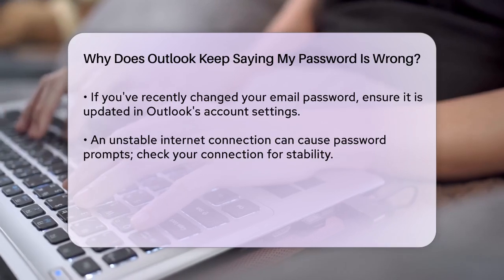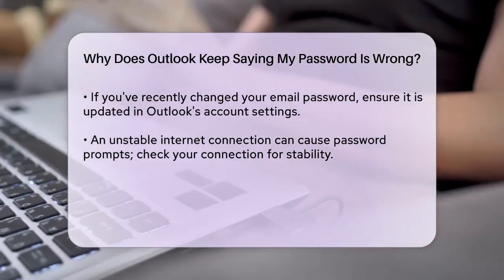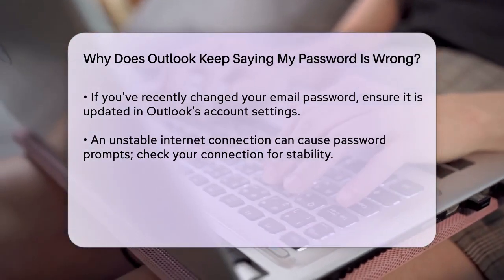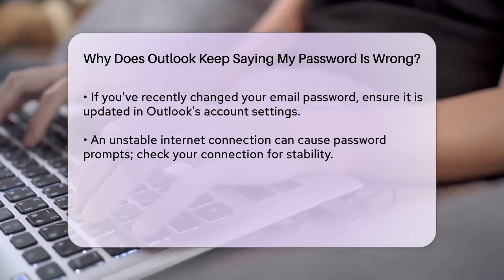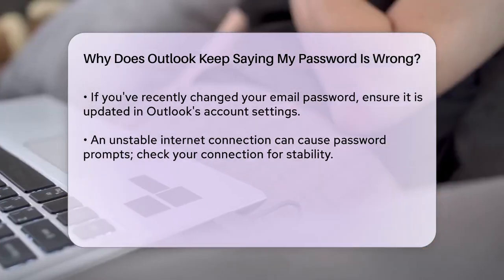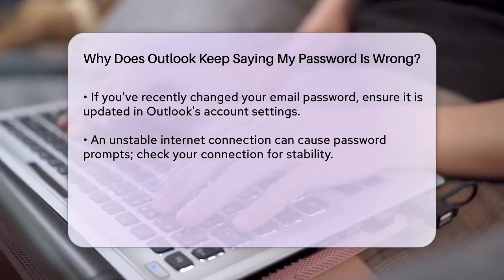Outlook might also be configured to prompt for login credentials every time you log in. To stop this, go to the File menu in Outlook, select Account Settings, locate your email account, and click on More Settings. Then go to the Security tab and uncheck the option that says 'Always Prompt for Logon Credentials.'